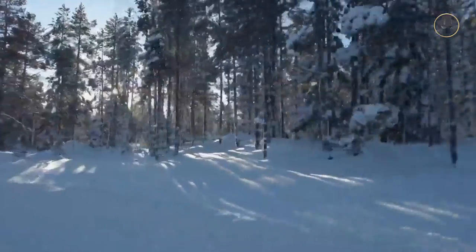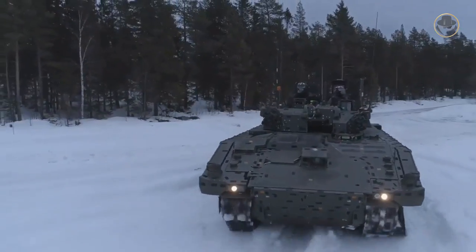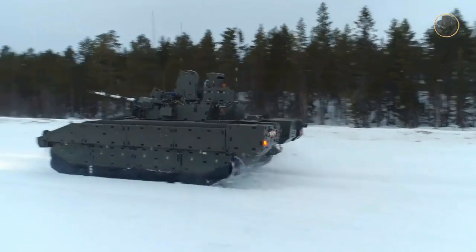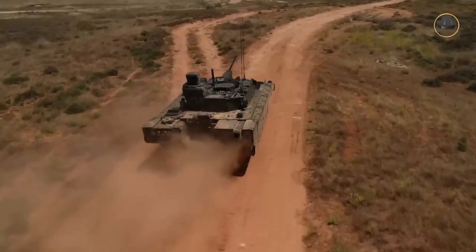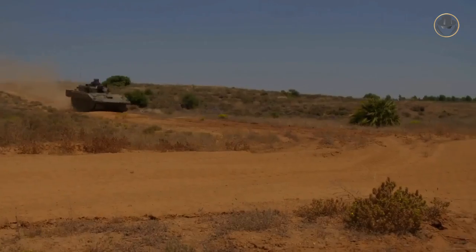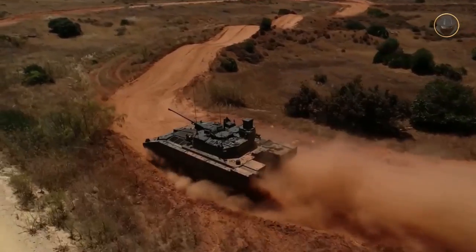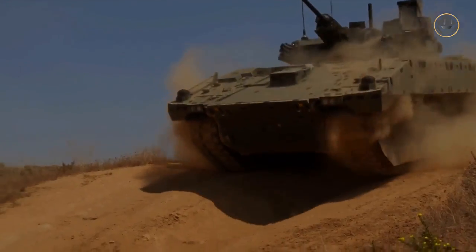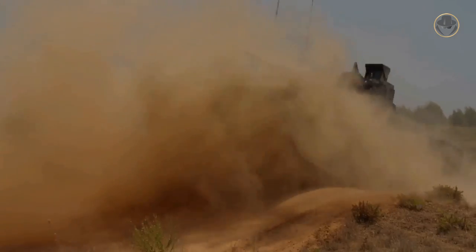Although it is no longer an empire dominating the world, the UK is still an important country with political power and continuing its military operations in many parts of the world. With the Ajax, the British Army has taken an important step to maintain its effectiveness in the new period. But presently, we have also begun to hear some setbacks about the vehicle. As the Weapon Detective, we are investigating the Ajax as a symbol of change and its current problems.